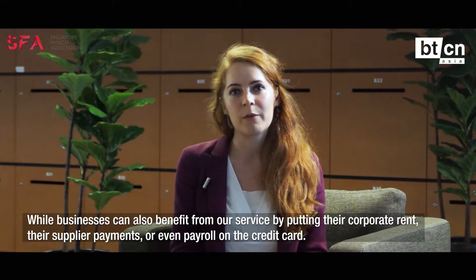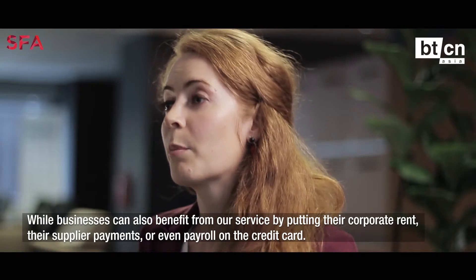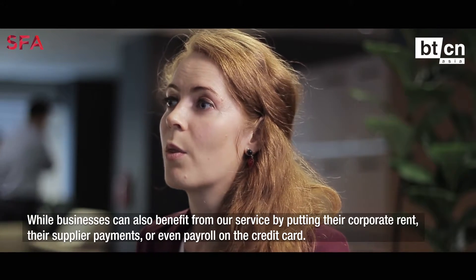Businesses can also benefit from our service by putting their corporate rent, their supplier payments, or even payroll on the credit card.